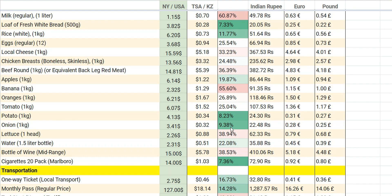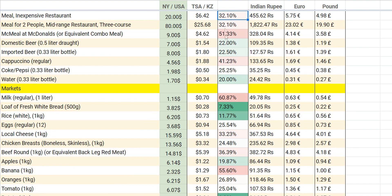If it's green, that means it's super cheap in Astana compared to New York prices. These other columns are just conversions — since I have a lot of subscribers from India and Europe, I converted the Astana prices to Indian rupees, Euro, and pound. The first section covers going out: dinner, lunch, coffee, and all those things.